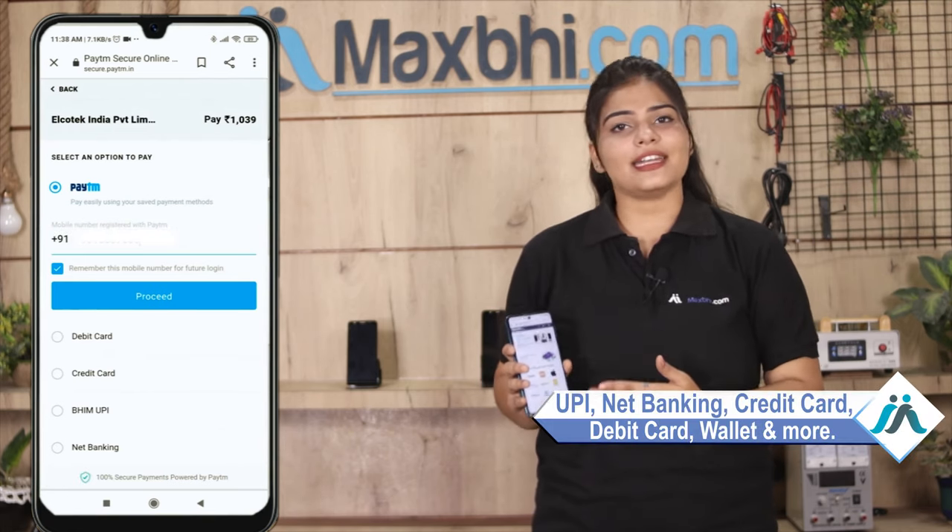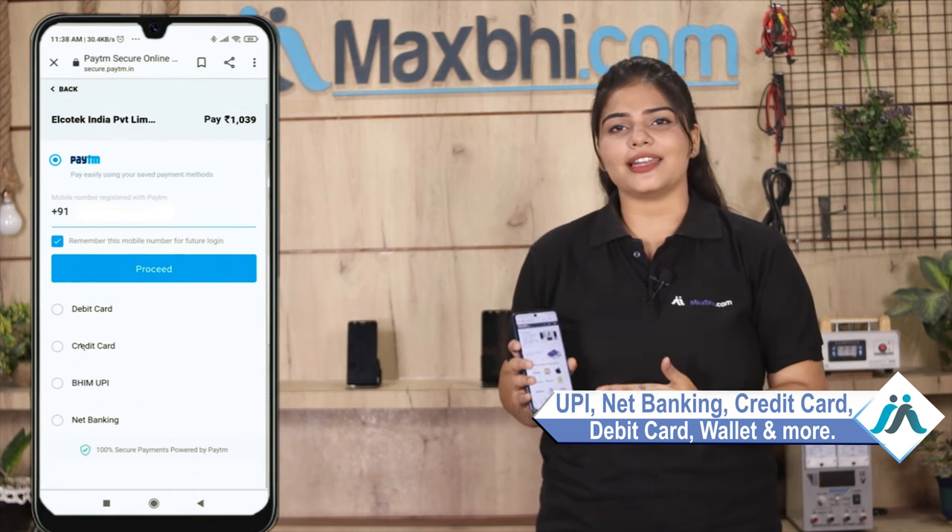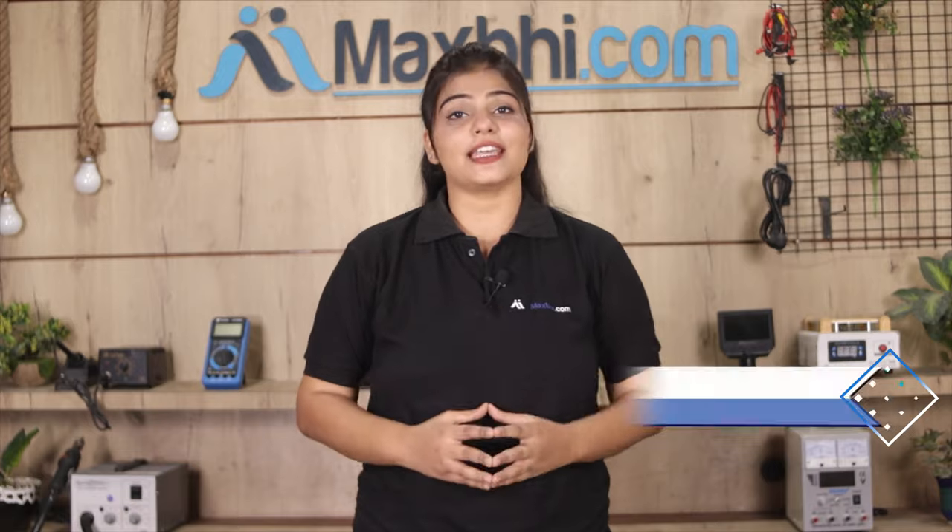Payment options include UPI, Net Banking, Credit or Debit cards, Wallets and more. Once your payment is done and your order is processed, it will be safely packed and dispatched within 1 or 2 days. And yes, shipping is free, so you just have to pay for the product and nothing else.